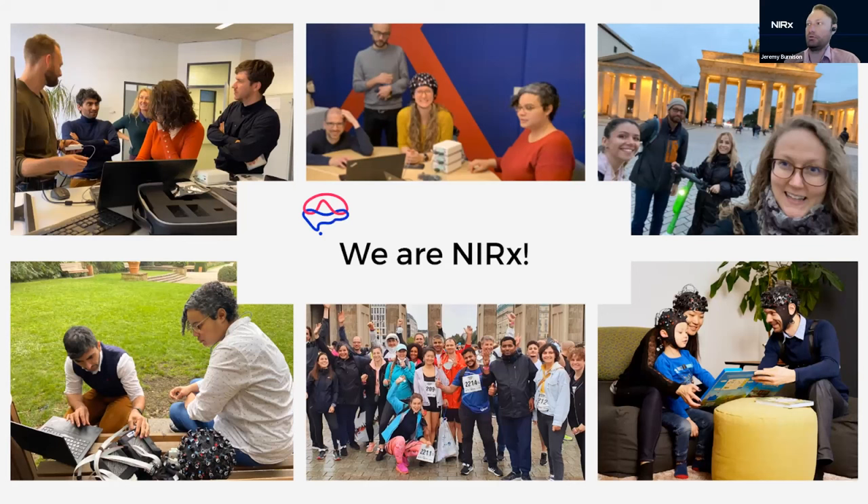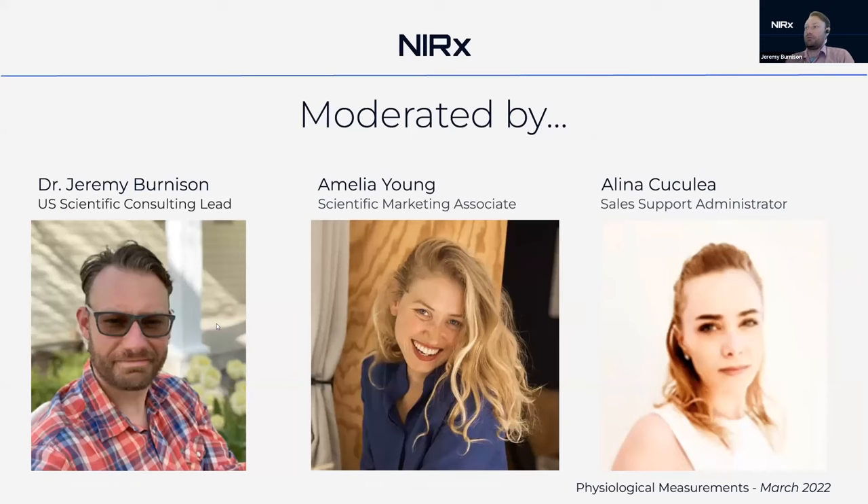A few of us are here in the background moderating and helping with the webinar. My name is Jeremy Bernison, I'm a U.S. scientific consultant focused on groups in North America including Canada. Amy is helping us from our scientific marketing group, and Alina will be helping as well from our admin team.